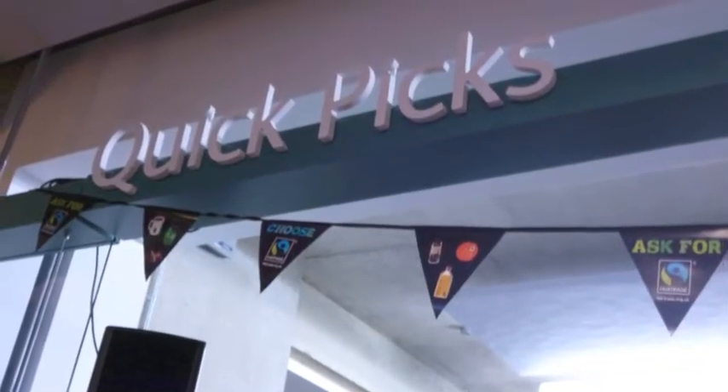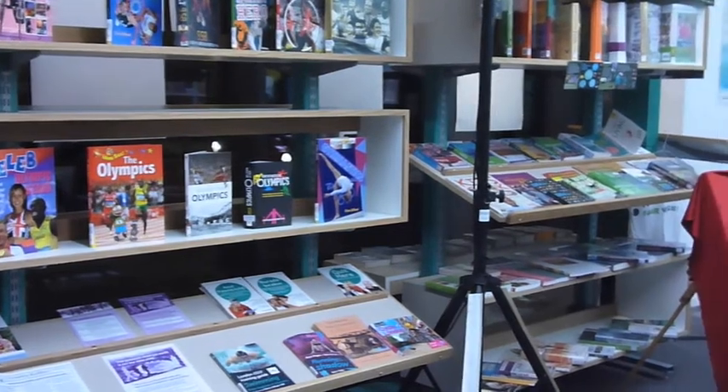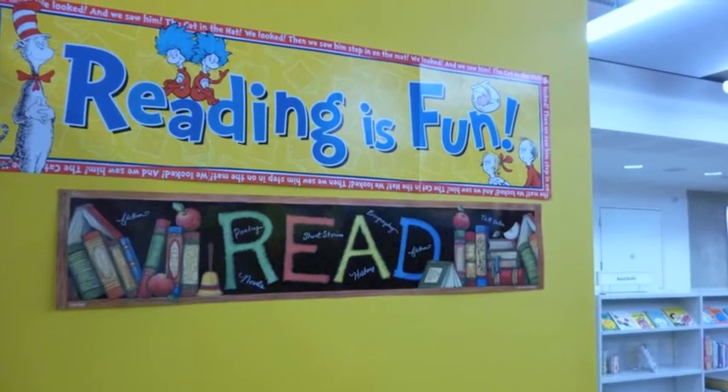In the Quick Picks area, Hackney residents can grab a bestseller when they're in a hurry. The children's area is designed to make reading fun for toddlers.